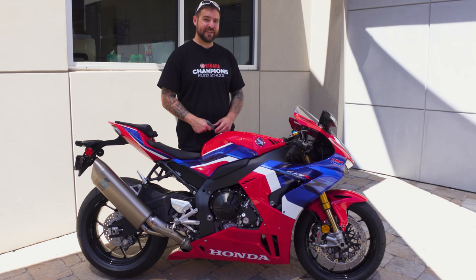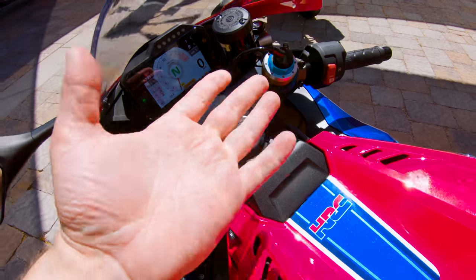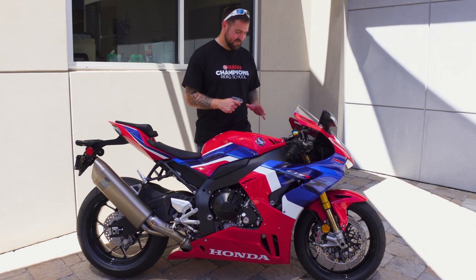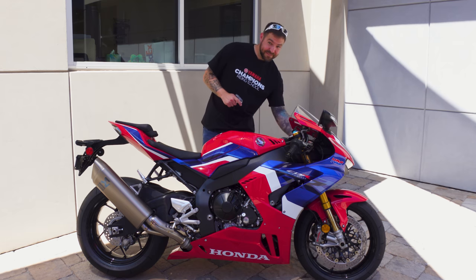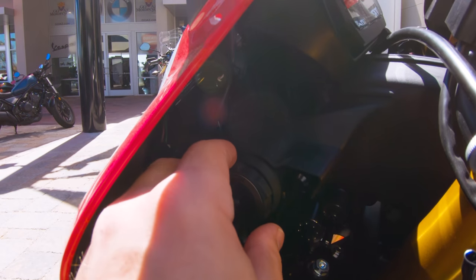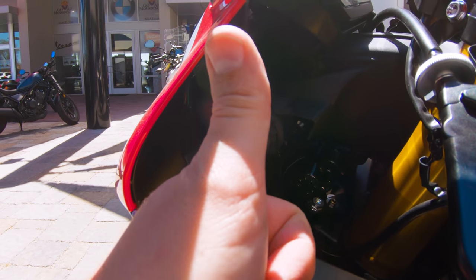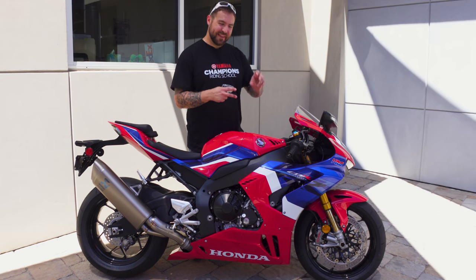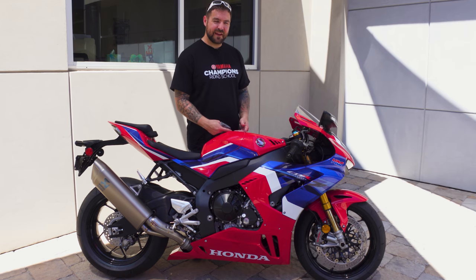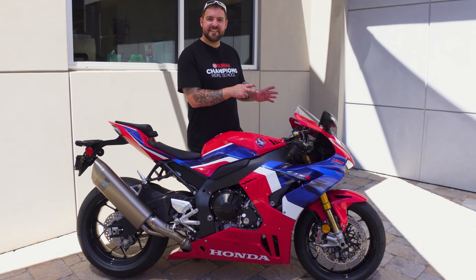When you walk up to this Honda CBR1000RR-R SP Fireblade, you notice there's no key — no place to put a key. This has irked so many people and I totally get it because you have to carry this fob around. Down here there's a push button — why they decided to put it down there out of the way is odd. And to turn it off, there's a little dial over the start button, and it's kind of weird. You think you twist it and it says ignition, but if you twist it, it turns it off. Honda kind of made that not the most intuitive.